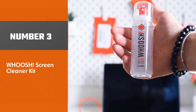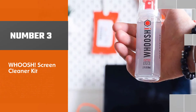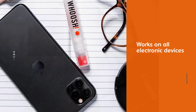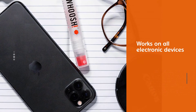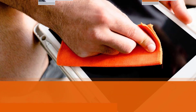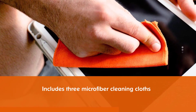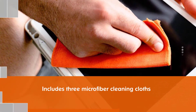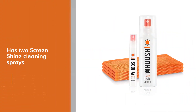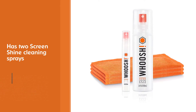Whoosh Screen Cleaner Kit. As the chosen screen cleaners in Apple stores worldwide, Whoosh works on all electronic devices, from smartphones to TVs. This kit includes three microfiber cleaning cloths and two screen shine cleaning sprays — one spray is a large 3.4-ounce size and the second a 0.3-ounce travel size.